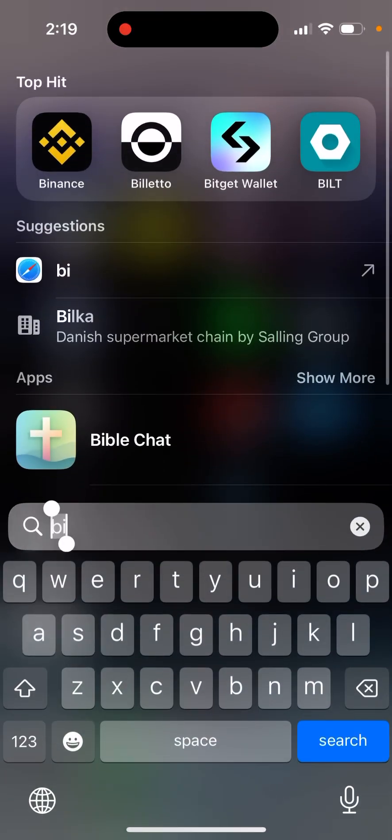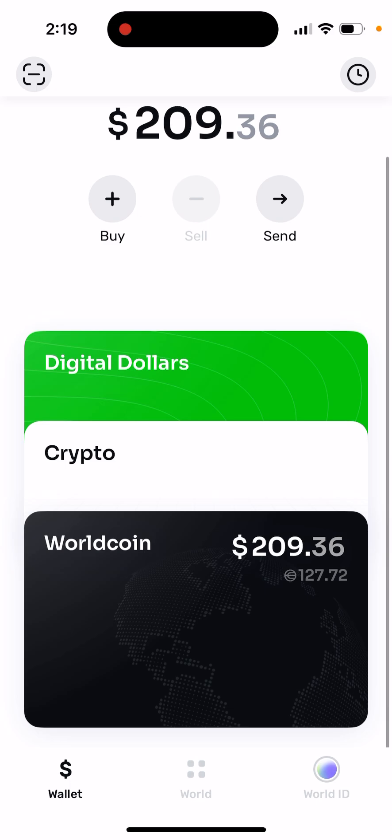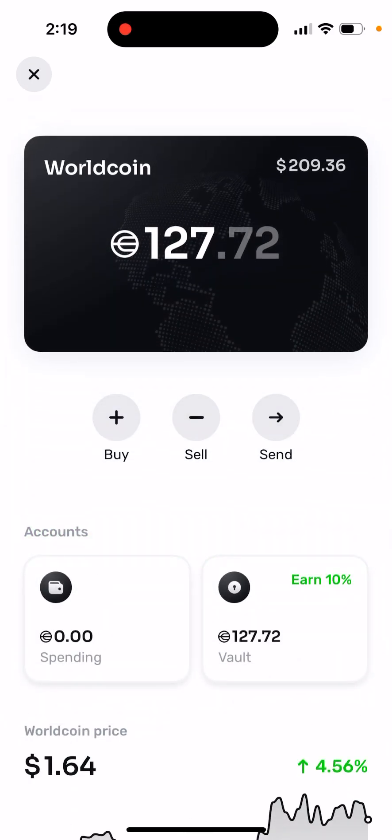WorldCoin Vault withdrawal. So here's the WorldCoin app, and basically they have a new feature which is called Vault. I'm using it. Here you have it — it's Vault.